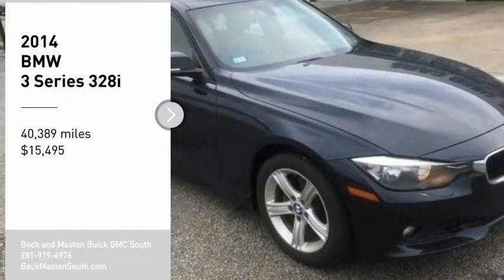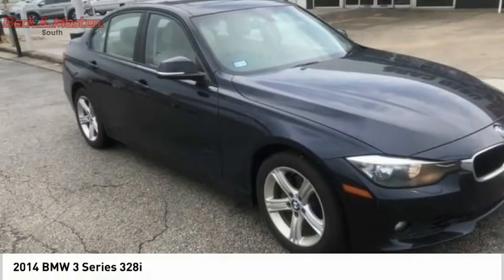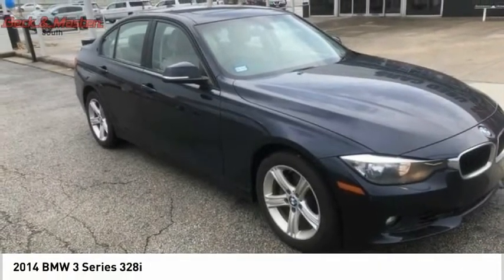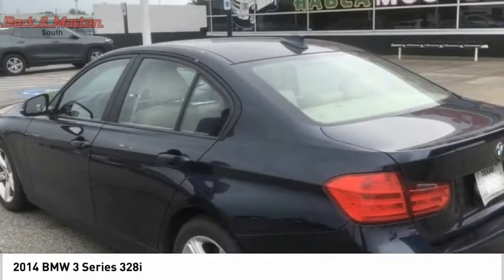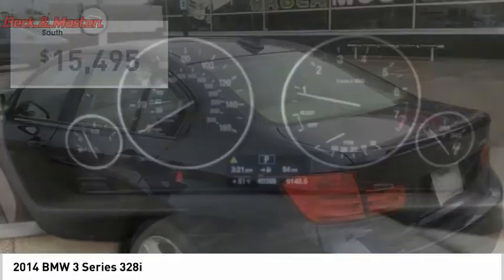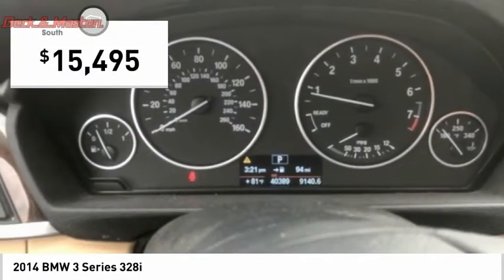Take a ride in the 2014 3 Series — proof that all good things come in threes. The BMW 3 Series has a well-deserved reputation for packing outstanding driving dynamics and excellent quality, and is priced below $20,000.